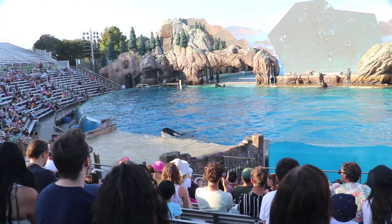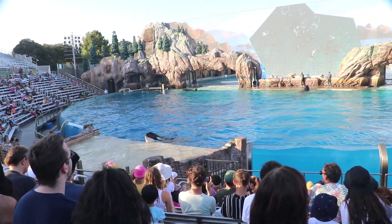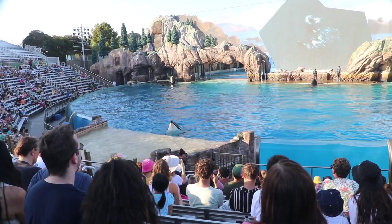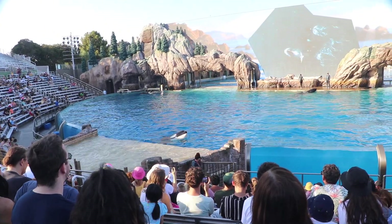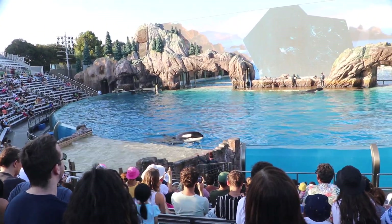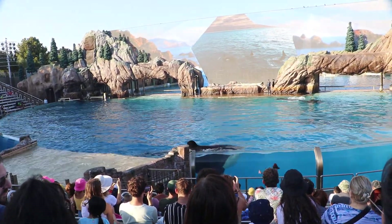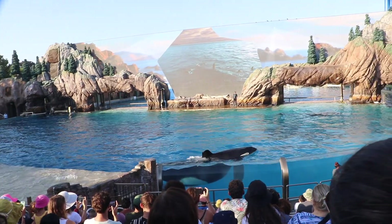Killer whales are highly social animals with a well-defined social structure. An orca pod is always led by a female. Though just half the size of her male counterpart, she is in charge. It's all about attitude, not size.